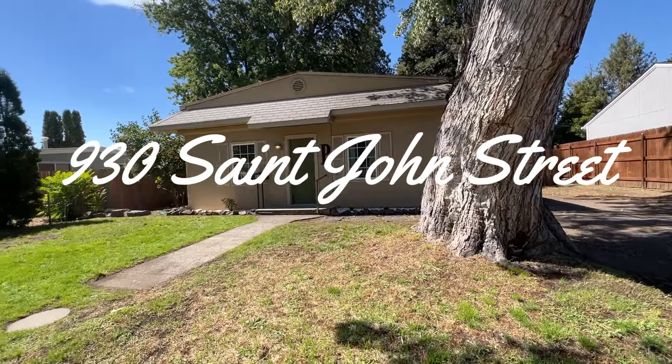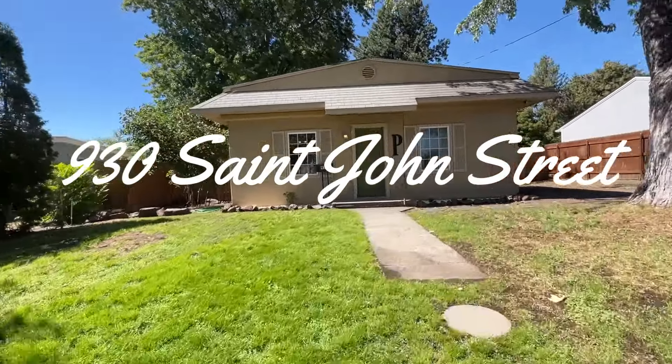Welcome to 930 St. John's Street. Located close to downtown, this home has a charming appeal.